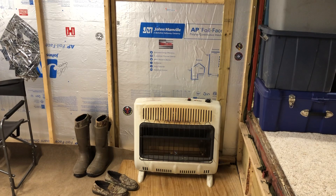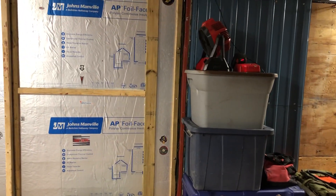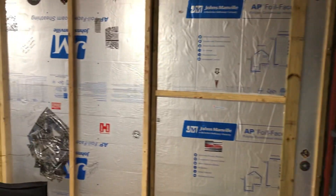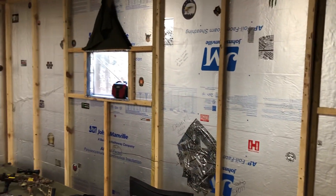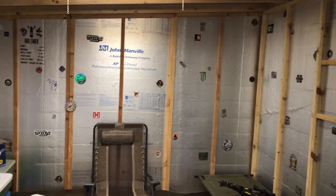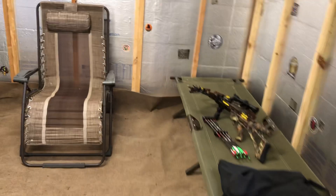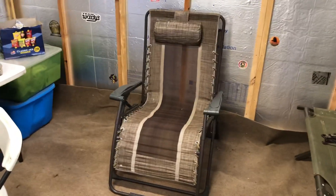We got the heater, a little fan up there to circulate some air, and a nap time chair.